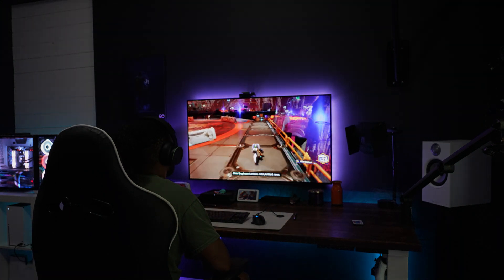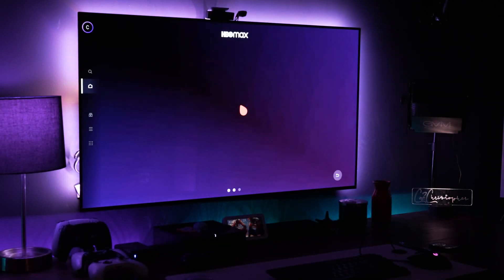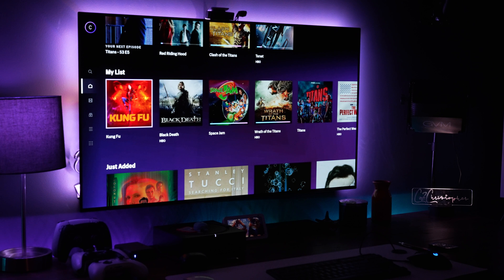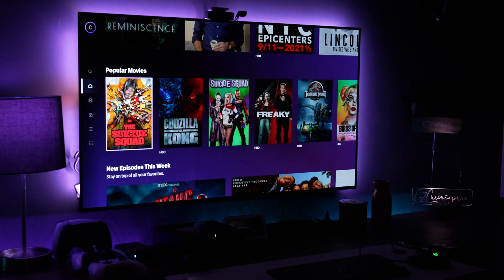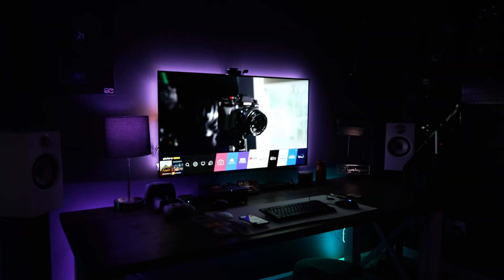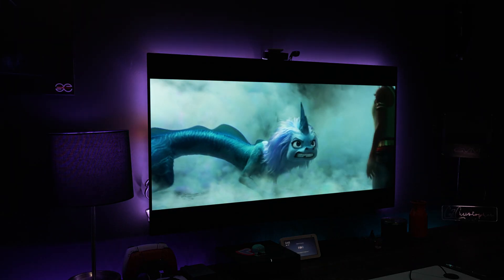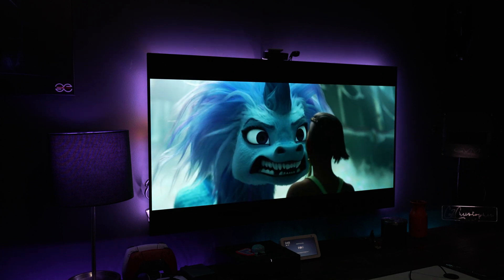Let's talk about another feature of an actual television: the smart functions. Since this is an LG, it has the complete webOS platform, and they add applications all the time. Recently they added the HBO Max app. They've always had Apple TV, Netflix, YouTube, Hulu, Vudu, and others. It's very simple to go to the LG Content Store, find the application you want — in this case Disney+ — and add it.